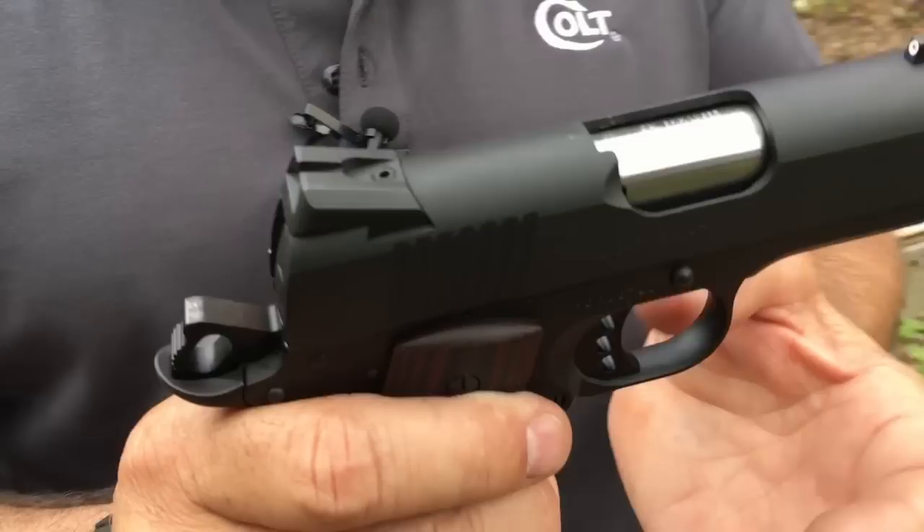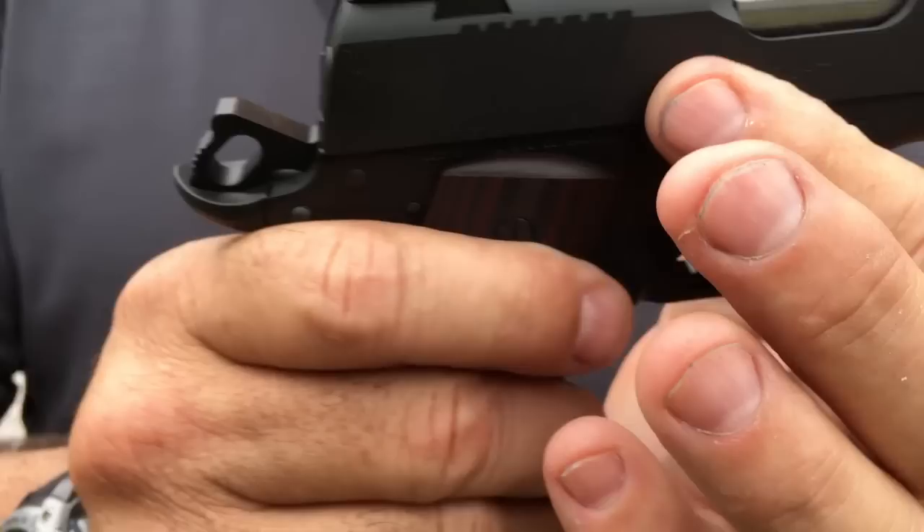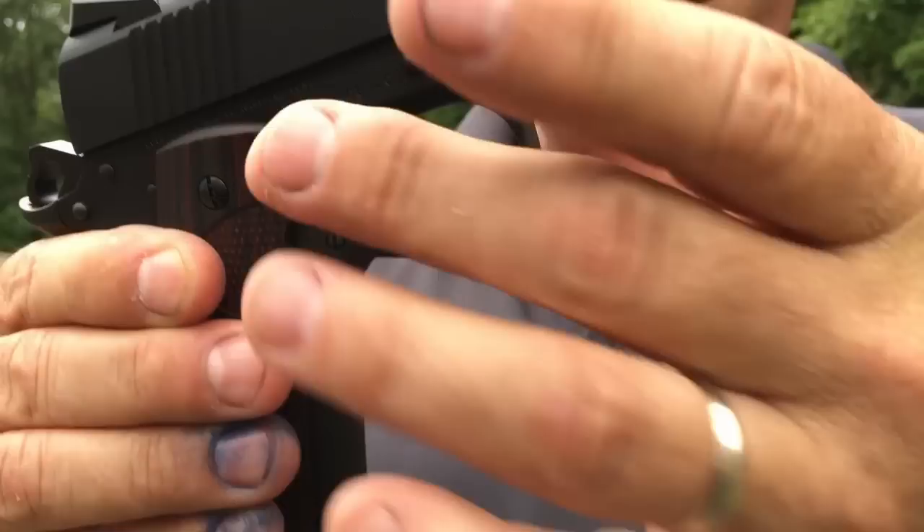On the front, we have a night sight. A Novak rear sight, blackened. On the front, we have a carry bevel to aid in reholstering, dual recoil system to aid in recoil control, and a high swept grip safety.